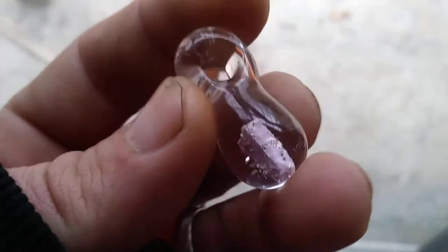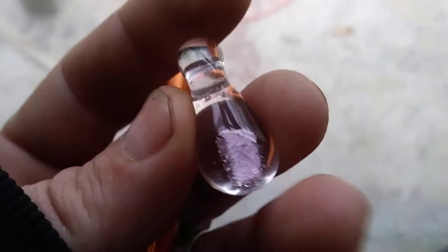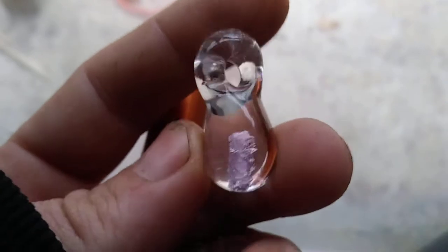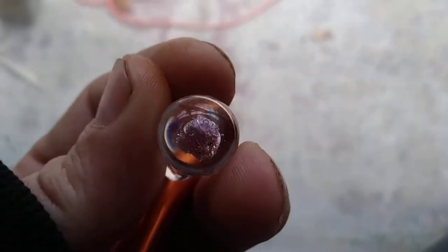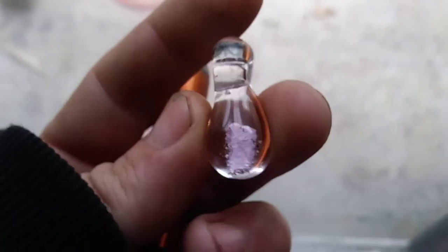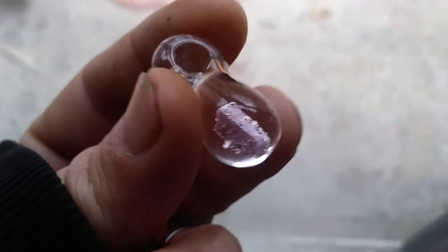Alright guys, here's something new for you. This is a legitimate North Carolina ruby mined in North Carolina, set in a glass pendant. It is totally encased in glass. Thought you guys might like this — if you do, more can be made.